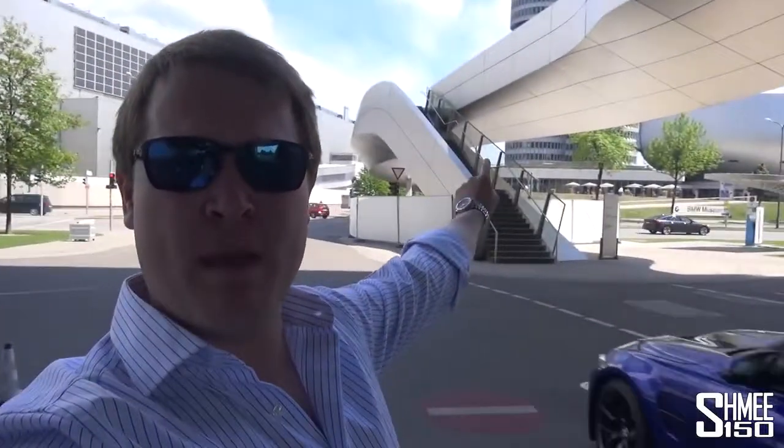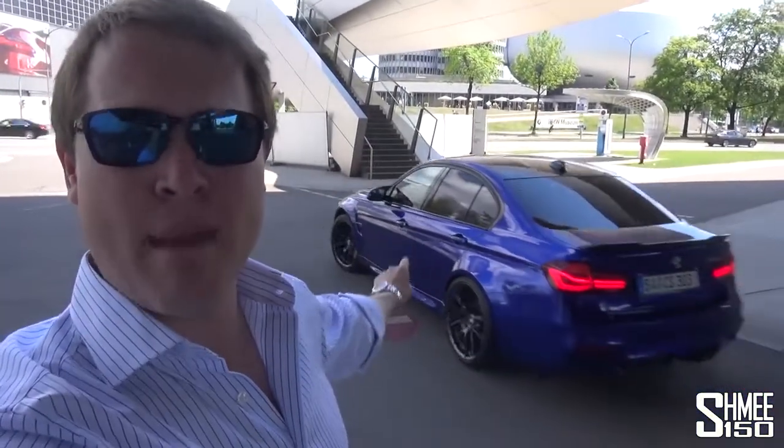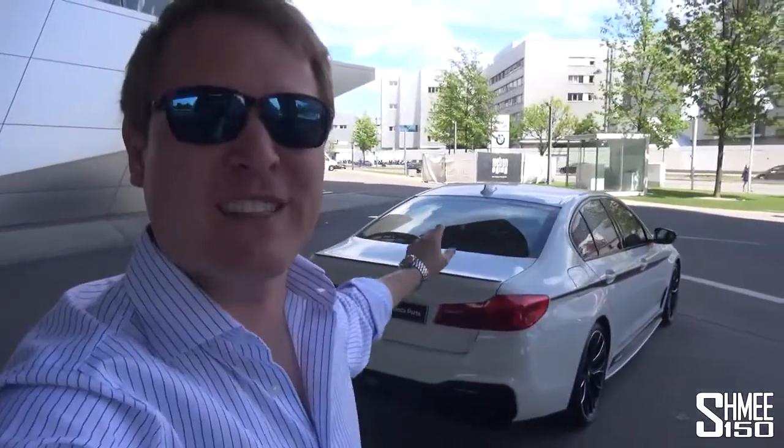We're surrounded by the factory on one side, the offices and museum on the other. There's a brand new M3 CS that's just been collected, and a 5 Series with M Performance parts as well. European delivery is available from the US or Canada, and if you're from Germany, France or Italy you can opt to come here and pick up the car. We're going to see a little bit behind the scenes. I am absolutely buzzing — let's get inside.